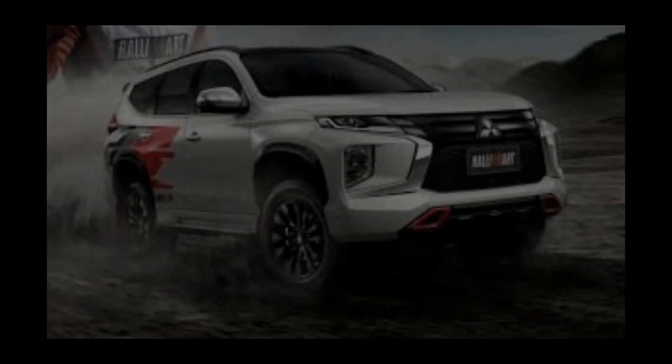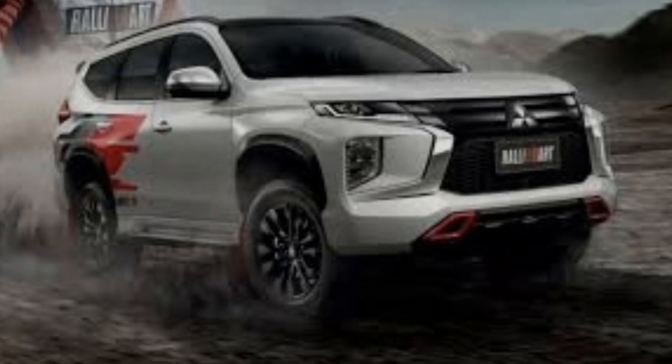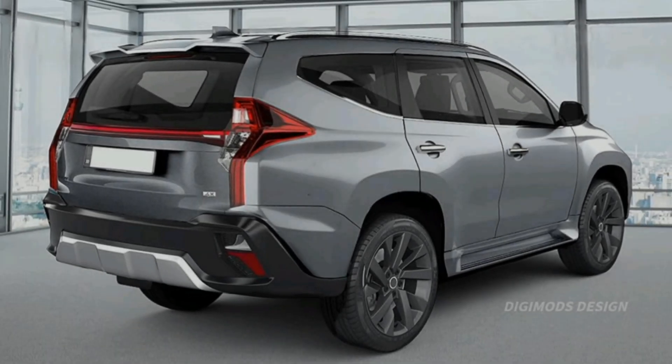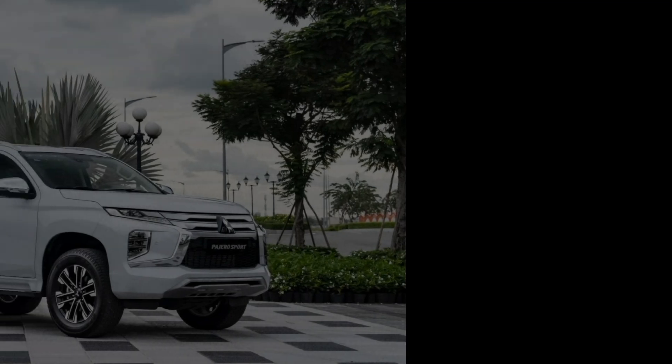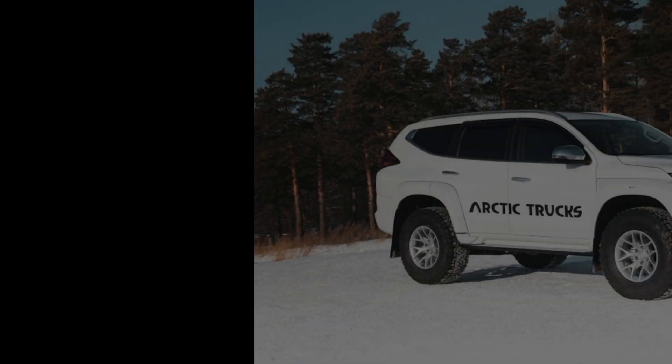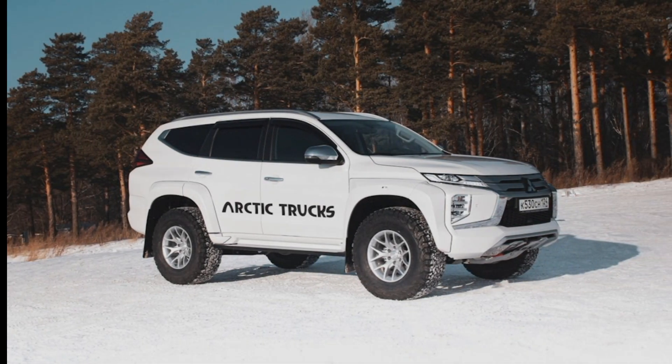The 2025 Mitsubishi Page Aerosport is a mid-size SUV that has been redesigned for the new model year. It is based on the same platform as the new Mitsubishi L200 pickup truck, and it shares many of the same features and technologies.